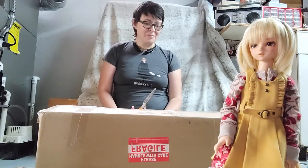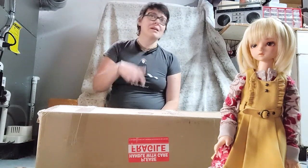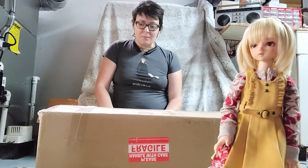Hey! So, today I have finally gotten my box from Volks. It's the FCS USA FCS — I just need to check the temp. I gotta try to make it quick because I gotta go to work. But it's the USA FCS SD that I talked about in my last video.